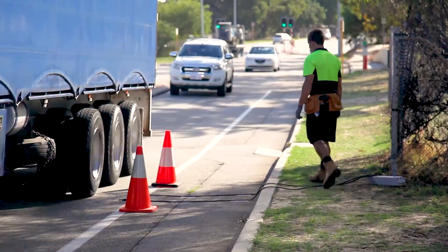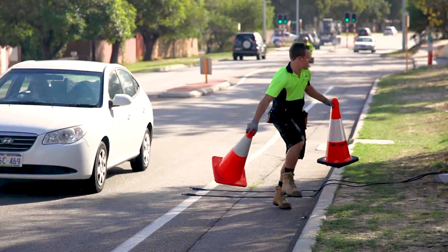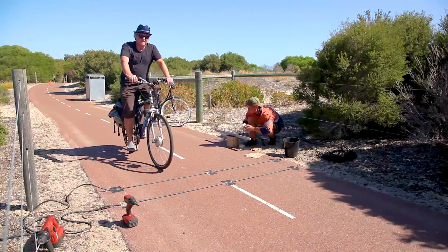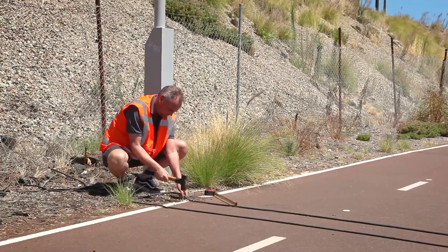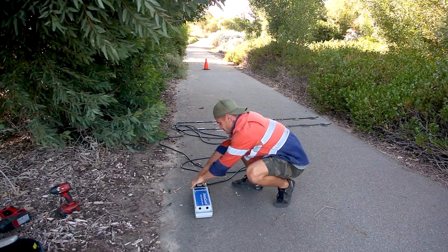The high memory capacity means that you can record up to a million bicycles. So you can use them on high volume cycleways or even on long-term surveys for semi-permanent solutions. Installation is very easy and can be done on many surfaces, including asphalt, bitumen, concrete, chip seal.